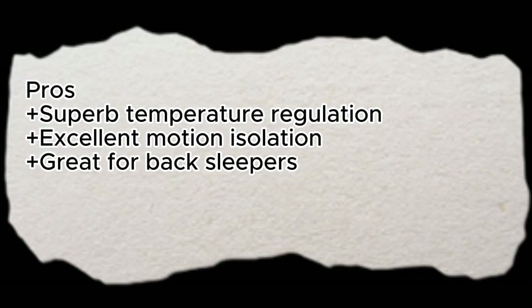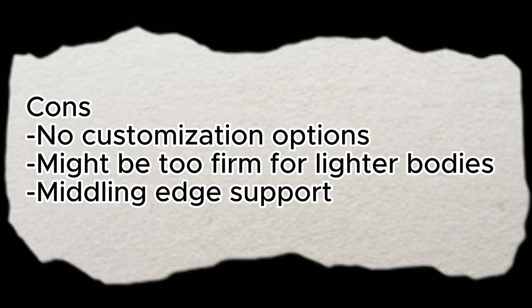Pros: Superb temperature regulation. Excellent motion isolation. Great for back sleepers. Cons: No customization options. Might be too firm for lighter bodies. Middling edge support.